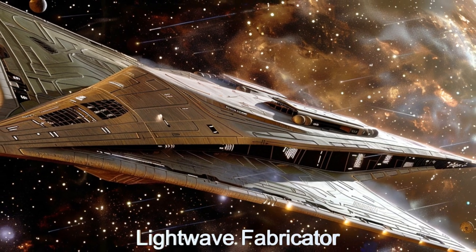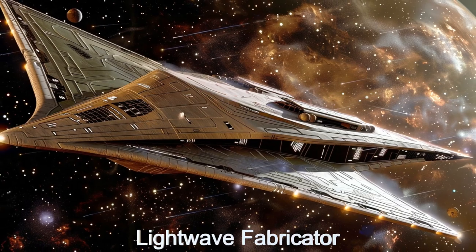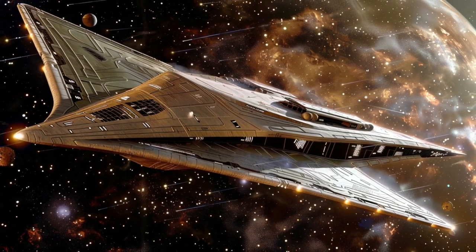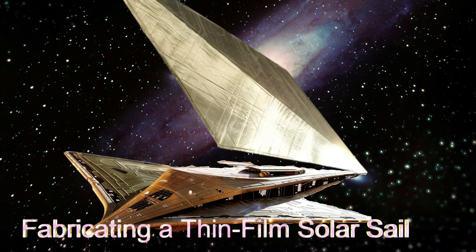Welcome to an in-depth look at the Lightwave Fabricator, a marvel of alien engineering from LHS-3844B. This advanced spaceship constructs thin-film solar sails for propulsion using light, revolutionizing interstellar travel.